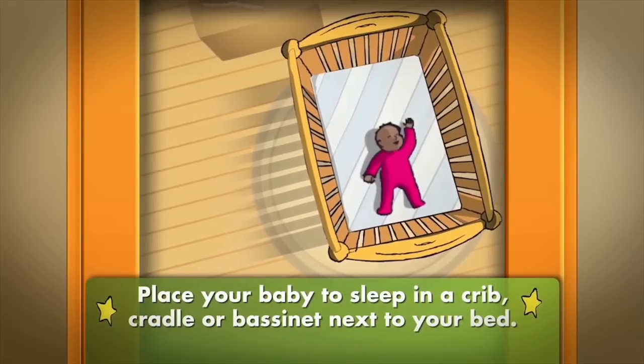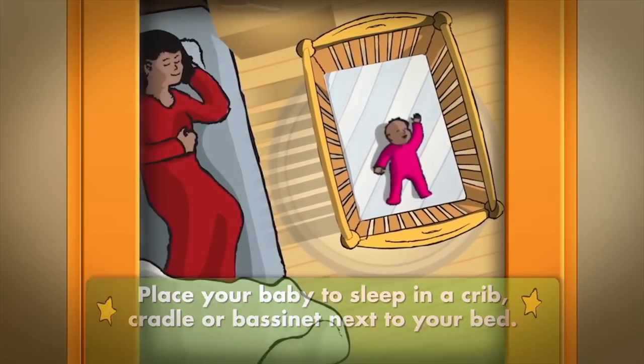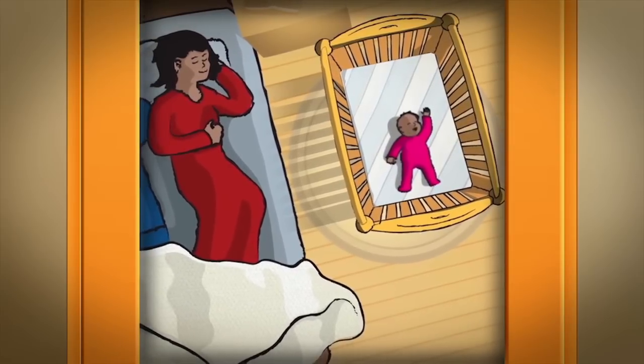Place your baby to sleep in a crib, cradle, or bassinet next to your bed. Room sharing for the first six months lowers the risk of SIDS and helps your baby sleep safely.